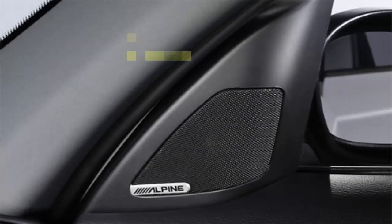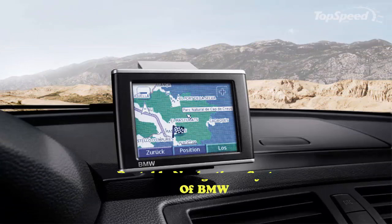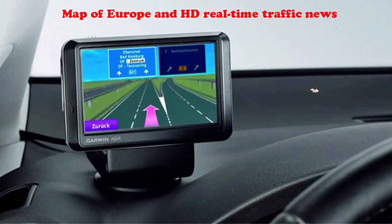Alpine Hi-Fi System. This system makes the journey enjoyable by providing a natural and homogenous audio setup in the vehicle. Portable Navigation System of BMW. The system includes the map of Europe with real-time traffic news updated every two minutes. The pre-installed navigation system has data for 45 Western and Eastern European countries.